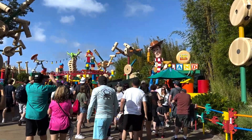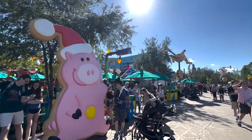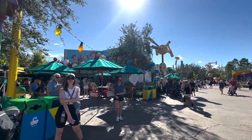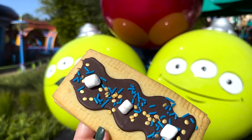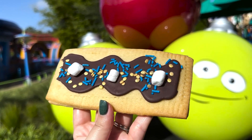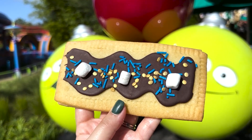Heading into Toy Story Land for our next snack — and look, Woody is all dressed up for the holidays! We are heading into Woody's Lunchbox to pick up our seasonal lunchbox tart. Lunchbox tarts are basically like better versions of Pop-Tarts that this quick service restaurant makes. Here is the holiday lunchbox tart. It is a hot chocolate lunchbox tart with chocolate fudge filling, hot chocolate marshmallow fondant, and mini marshmallows. Let's give it a try.